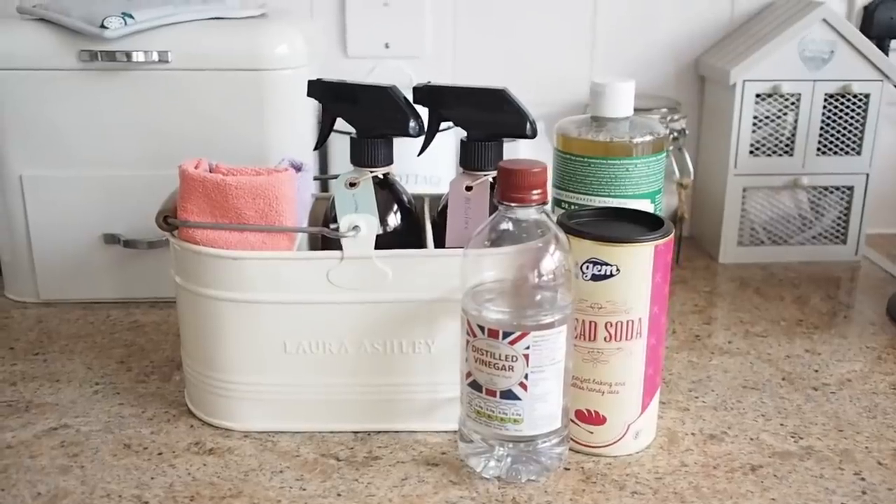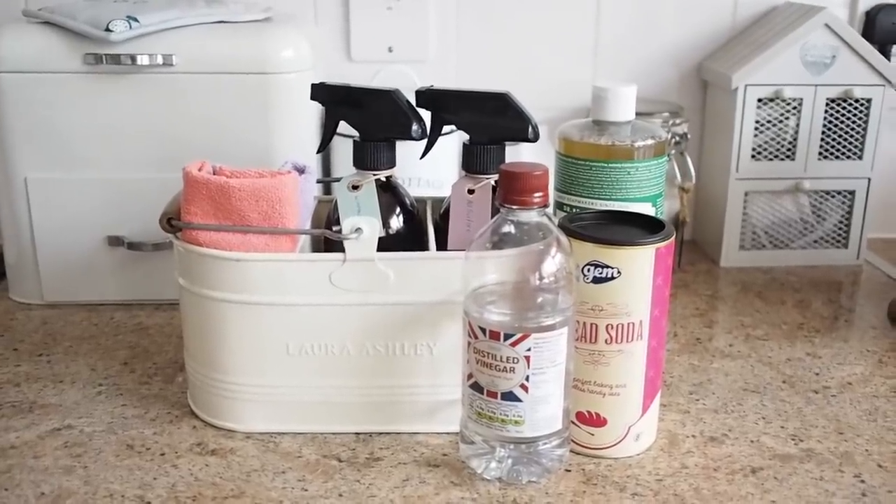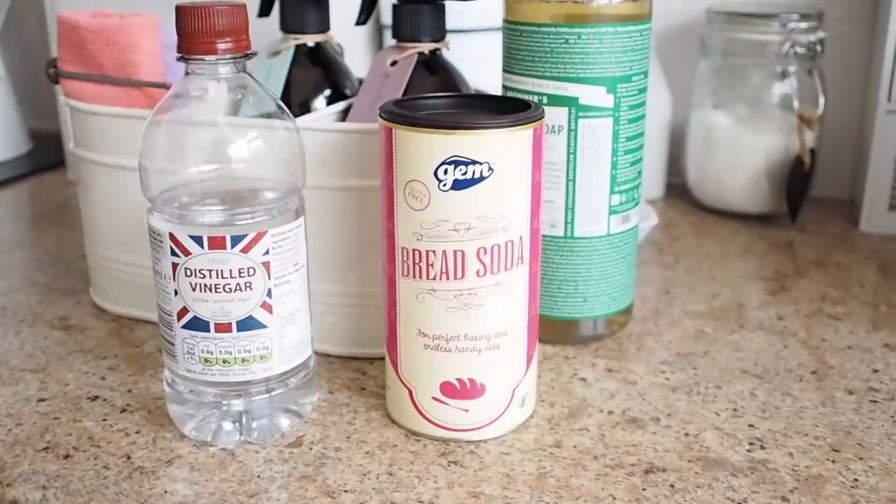I basically have four ingredients: Castile soap, vinegar, water, and baking soda — in Ireland we call it baking soda, I think in the US you call it bicarbonate of soda. And essential oils.